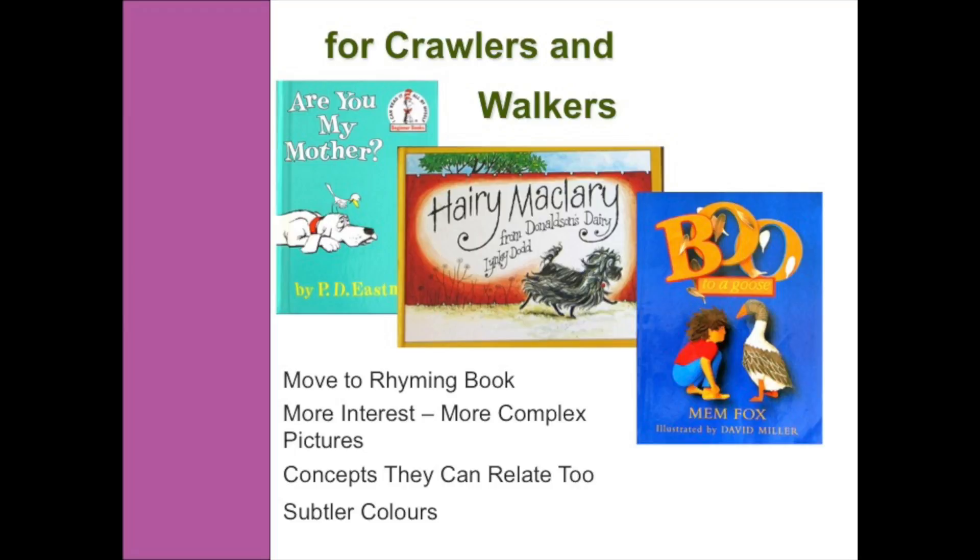Once our kids go through and they start crawling and walking, they actually need a slightly different book. We move into more rhyming books, things like Hairy Maclary from Donaldson's Dairy — you can already hear that sing-songy type of rhythm. Dr. Seuss books are fabulous for this; there are thousands of Dr. Seuss books and they all have rhyming, which is really important for the kids.